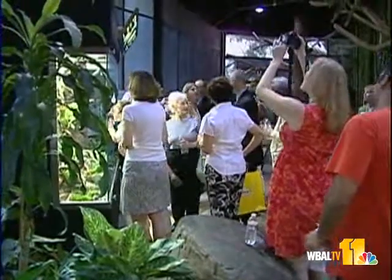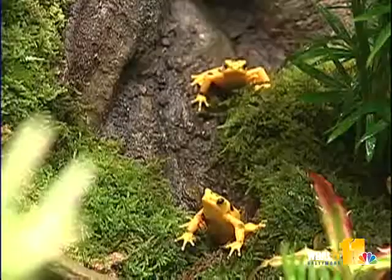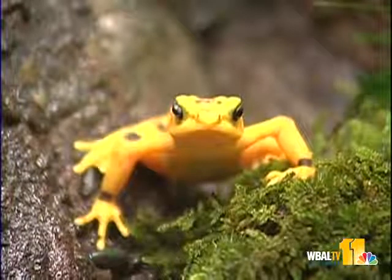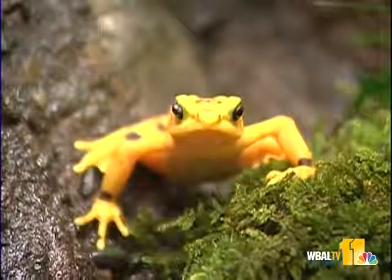It's something visitors to this new exhibit at the zoo might be able to catch. There are 17 frogs on display now, but the zoo continues to breed them behind the scenes to keep the species alive. The exhibit will have a permanent home in the chimpanzee forest at the Maryland Zoo.